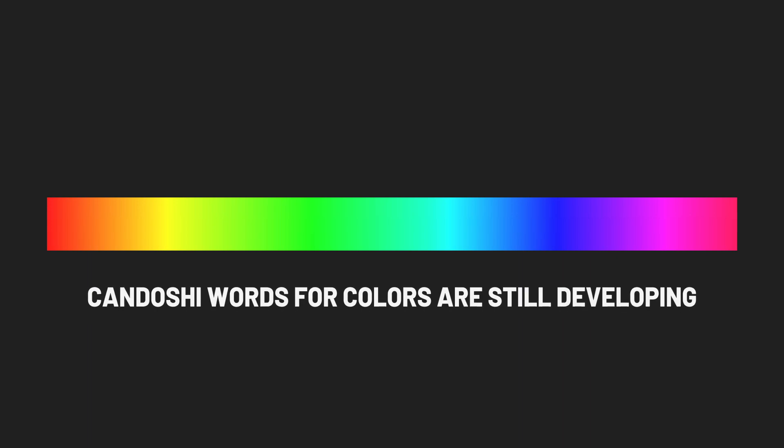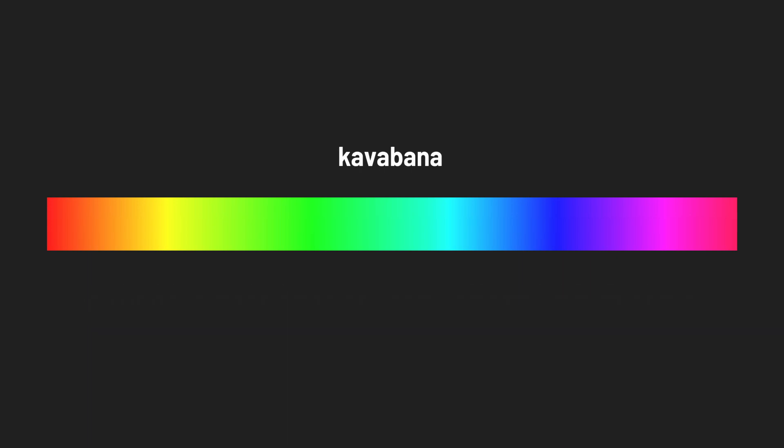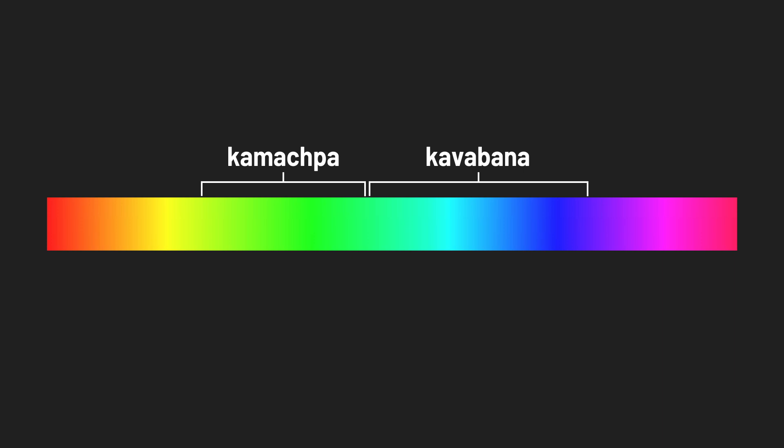In fact, the Kandoshi words for colors are still developing. Until recently, a single category was used to refer to both greens and blues. But now the category seems to be splitting, making space for a new word — the original term is retracting from greens, which now has its own unique name.